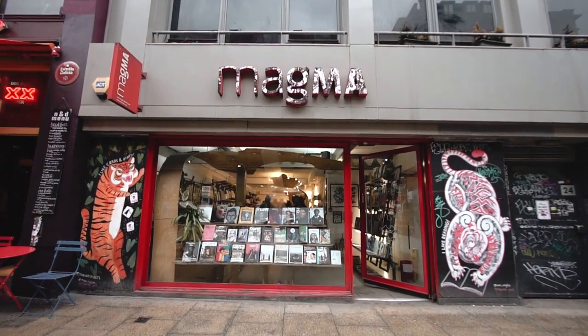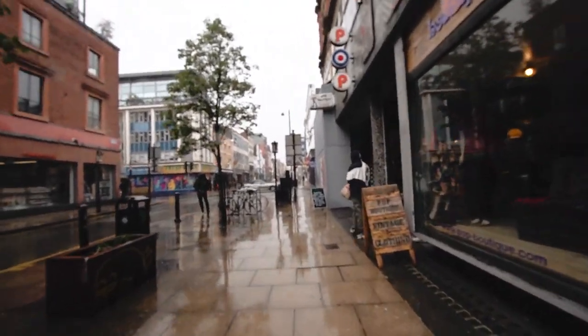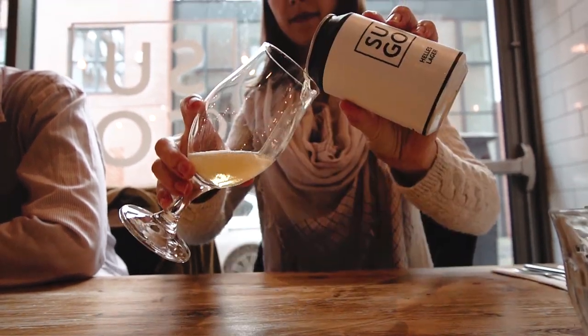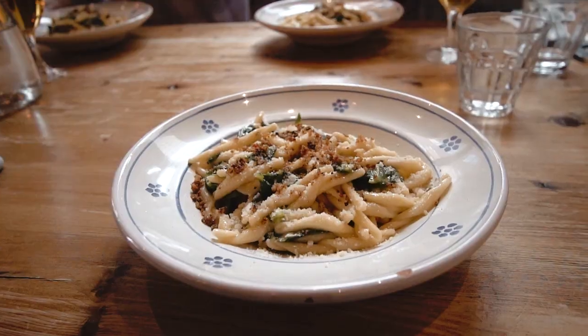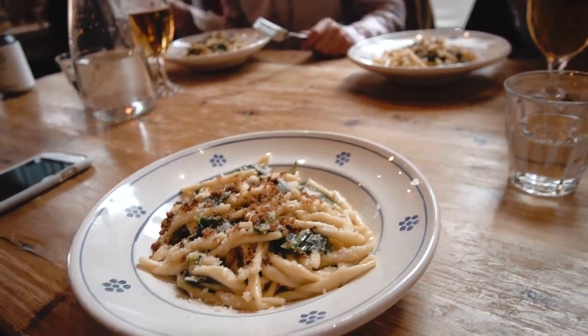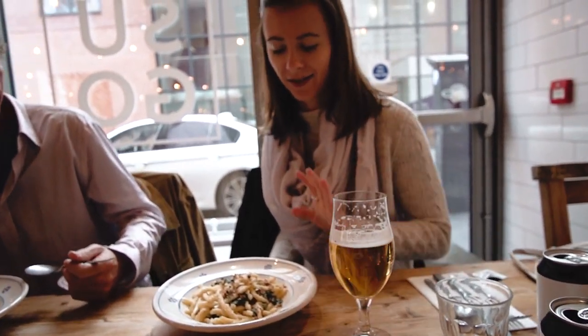We popped into Magma for some gems in local magazines. So really getting the best of Manchester here, aren't you? We slipped into Sugo Pasta to hide from the torrential downpour and to feast on some truly spectacular pasta. It looks amazing. I'm very excited, especially because there's anchovy butter in it and I've never tried anchovy butter before, so I'm very intrigued.